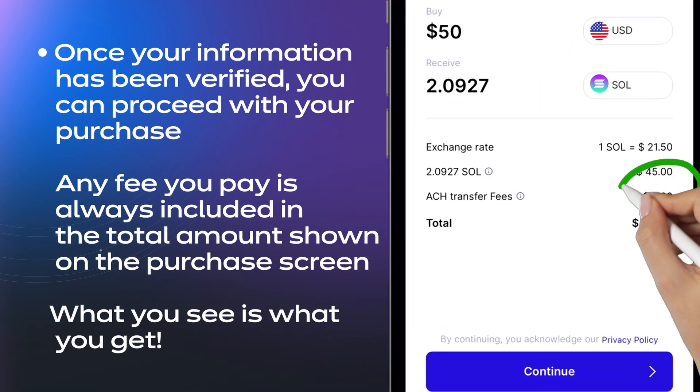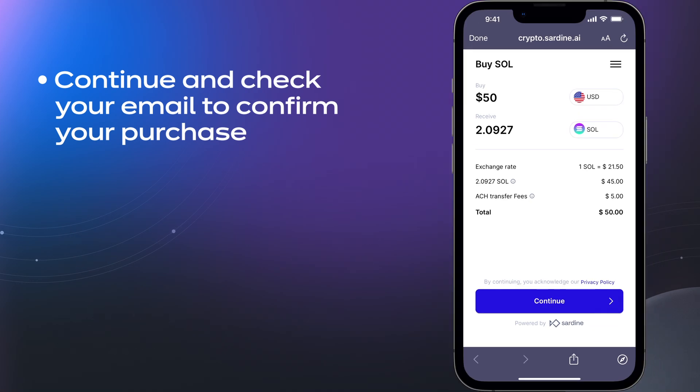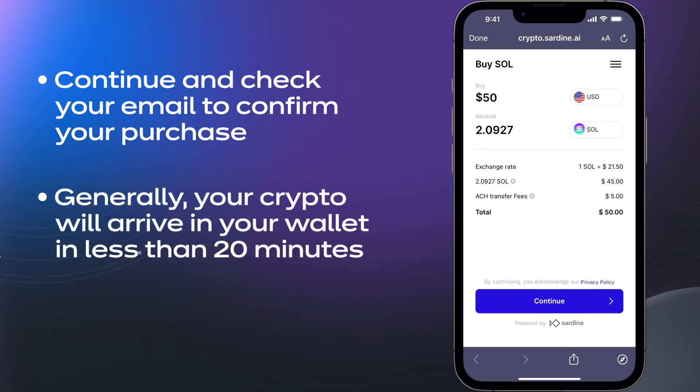Any fee you pay is always included in the total amount shown on the purchase screen — what you see is what you get. Continue and check your email to confirm your purchase. Generally, your crypto will arrive in your wallet in less than 20 minutes.